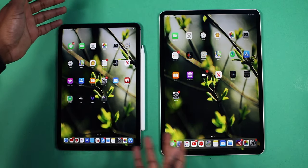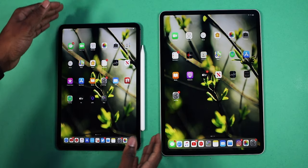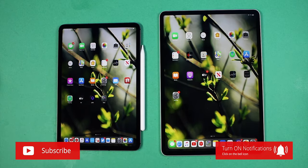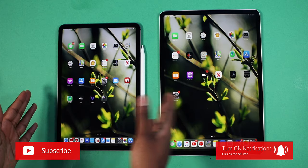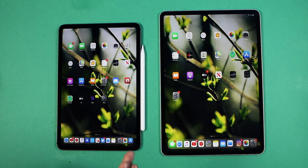Now as you guys can see there's a size difference — this is the 12.9-inch display and this is the 11-inch display. I am working on a size comparison video so make sure you guys subscribe with notifications on so you don't miss that. Picking between these two sizes is definitely a tough decision, which is why I need to make a dedicated video. The wallpaper link I'll throw down below, but without further ado let's move on to the speed test.